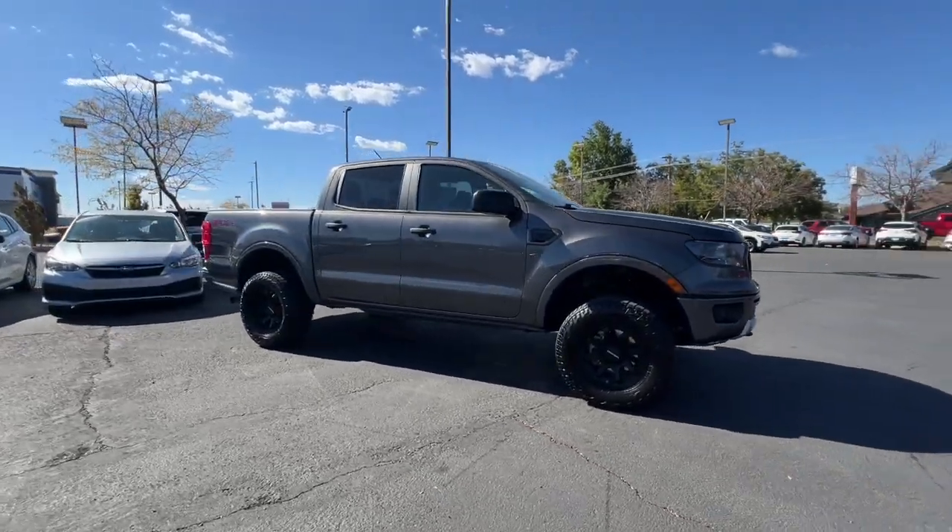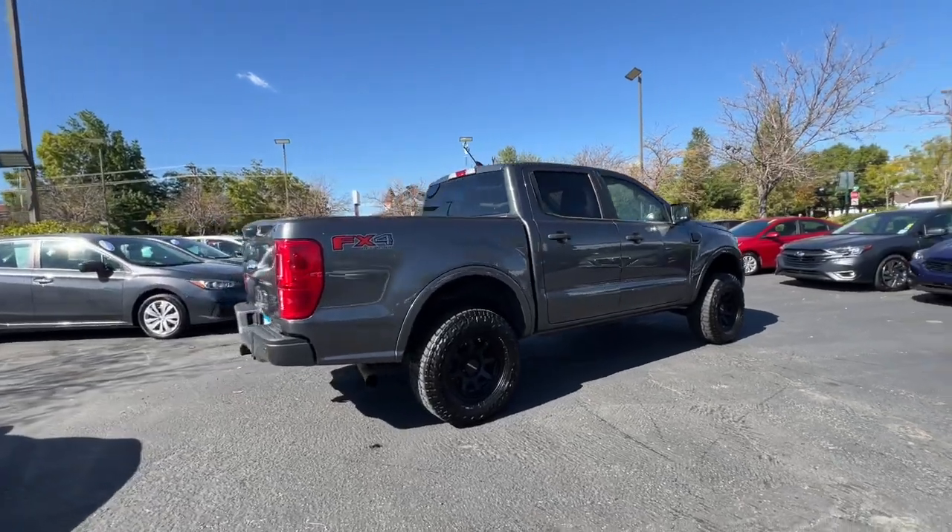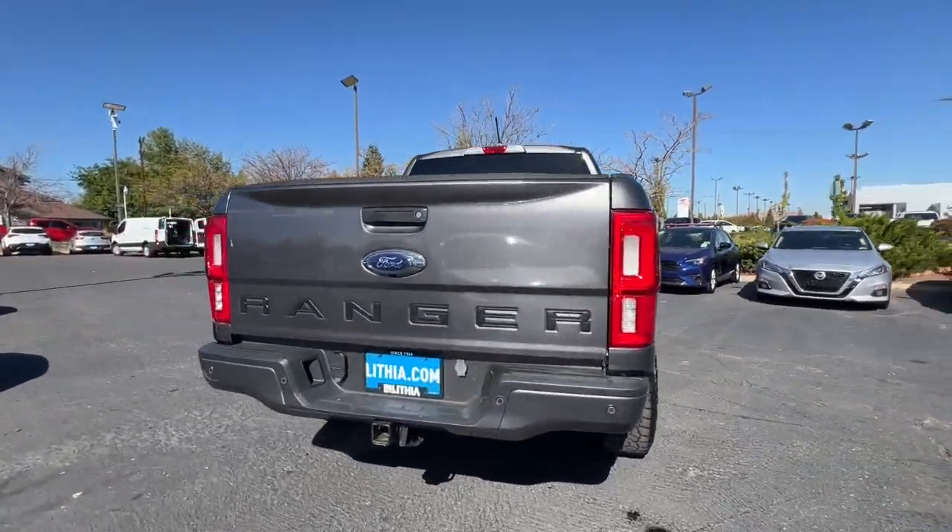You will love the features of this 2020 Ford Ranger. With less than 70,000 miles on the odometer, this vehicle stands out from the rest.